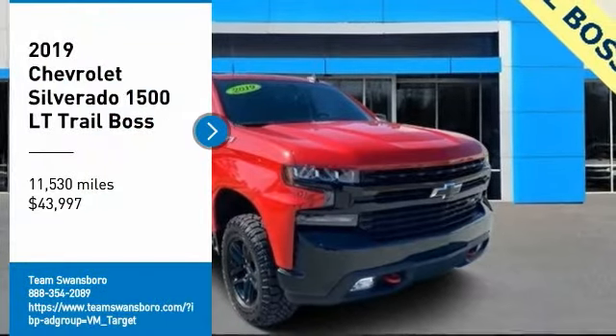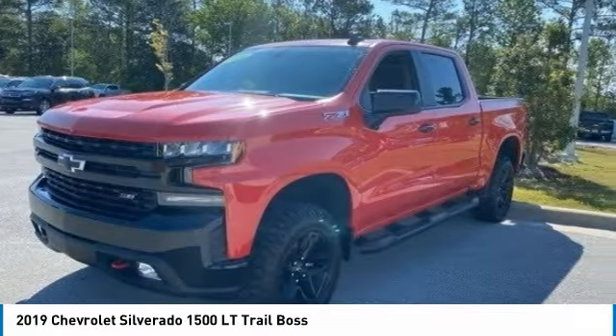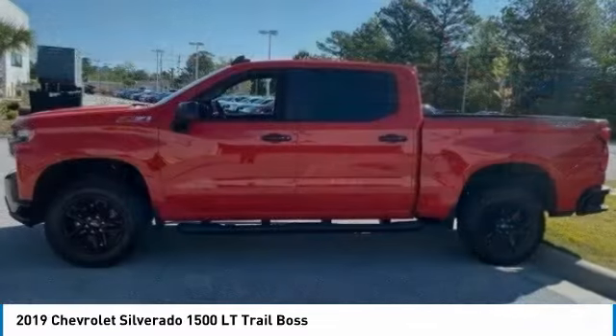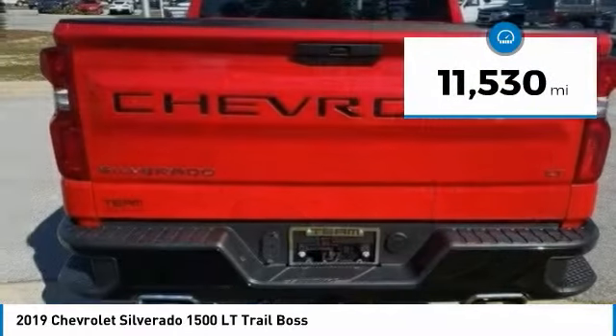Looking for the right vehicle? Check out the 2019 Silverado 1500. The Chevy Silverado 1500 has the lowest cost of ownership of any full-size pickup and is priced below $45,000. This vehicle has less than 15,000 miles.